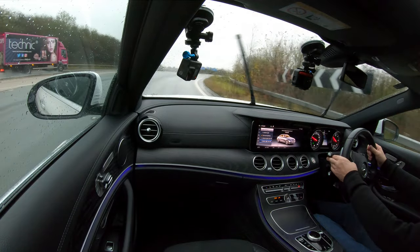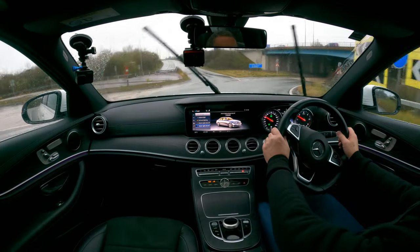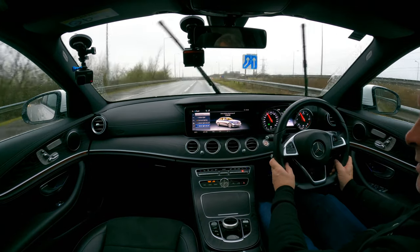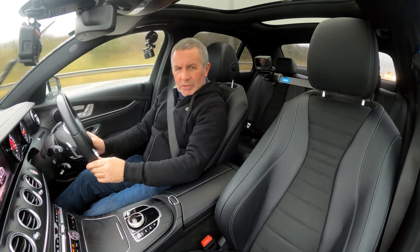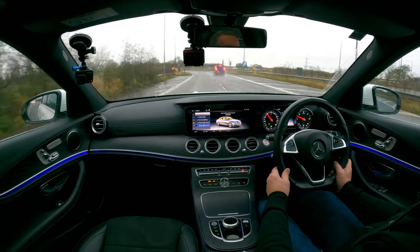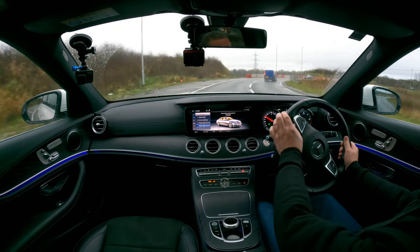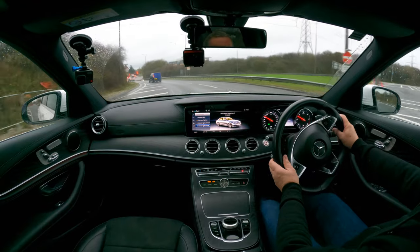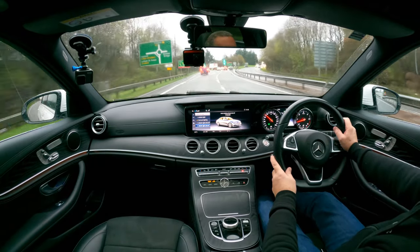You can see the mood lighting when we went under the bridge — really shows it up. The passenger has electric memory seats as well — three-position memory. It's not as fast as a Transit Connect around corners, but what is? Looks like Lewis Hamilton testing a Transit Connect there.